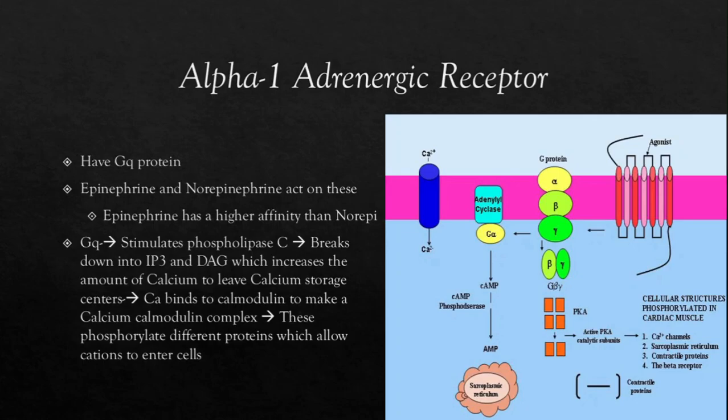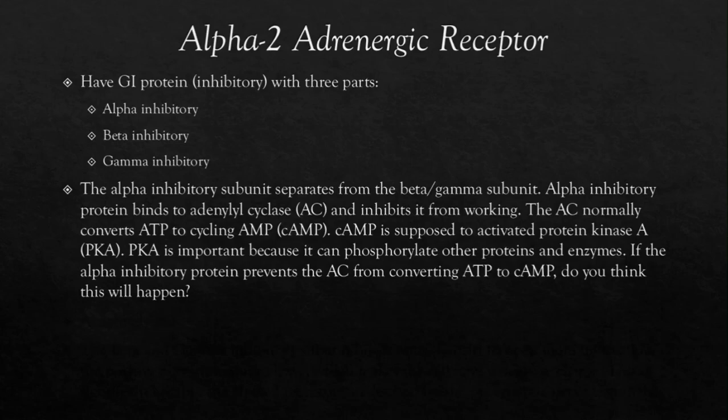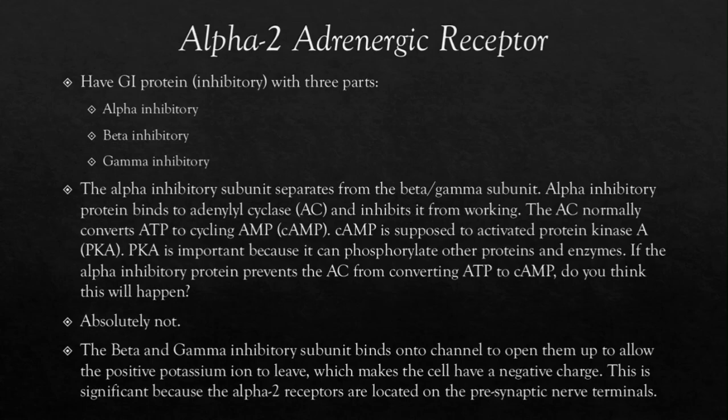Now for our alpha-2 adrenergic receptors — luckily this one is not as complex as alpha-1. The alpha-2 adrenergic receptor is coupled with a GI, or inhibitory, protein that has three parts: the alpha inhibitory, the beta inhibitory, and the gamma inhibitory subunits. The alpha inhibitory subunit separates and binds to adenylyl cyclase, or AC, and inhibits it from working. Normally AC converts ATP to cyclic AMP, or cAMP, which activates protein kinase A, or PKA. The beta and gamma inhibitory subunits bind onto channels to open them and allow positive potassium ions to leave, making the cell have a negative charge. This is significant because alpha-2 receptors are located on the presynaptic nerve terminals.